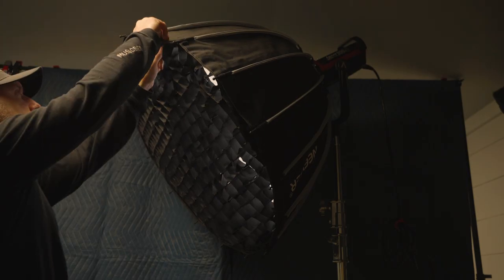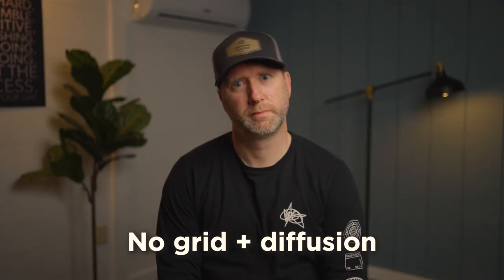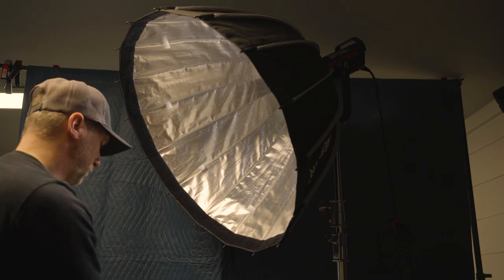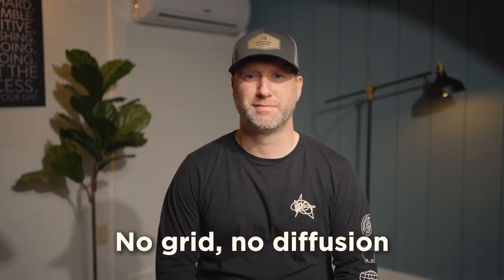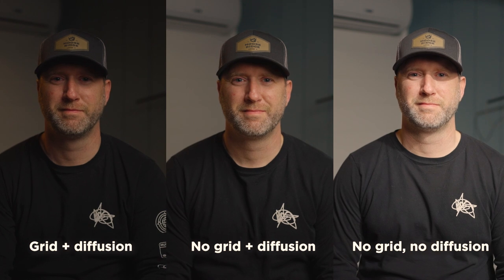So what I'm going to do next is take off certain elements of my key light and show you what it looks like with or without these elements. Now, what if you don't have a softbox? Well, I've heard of some cinematographers who will just take a bed sheet from a hotel or their bedroom and put it up on a C-stand, and I've seen that work as well. I've also tried using just a white shower curtain on a C-stand — that's before I had a softbox. So I'm curious, what methods have you used to get that soft look?